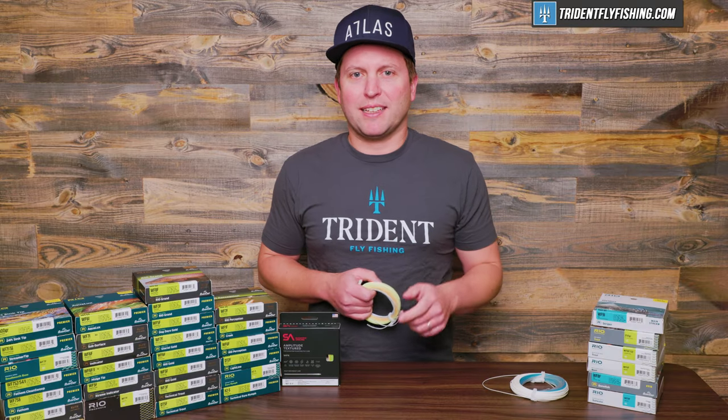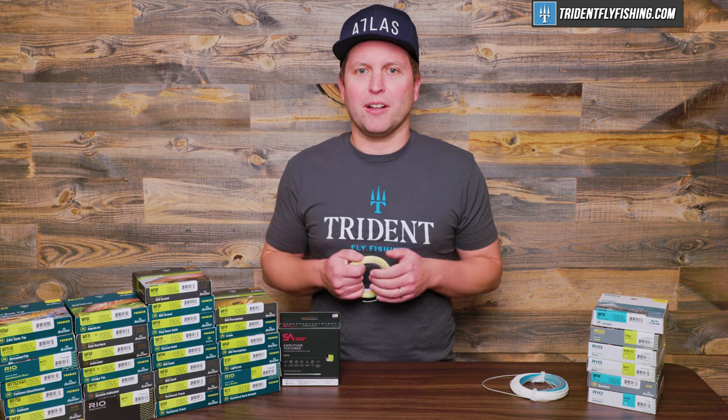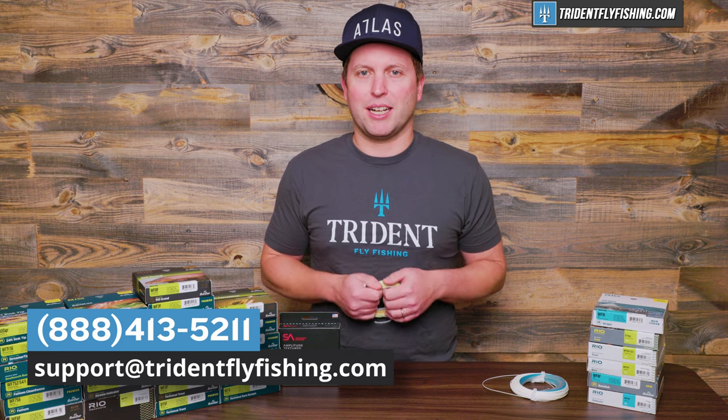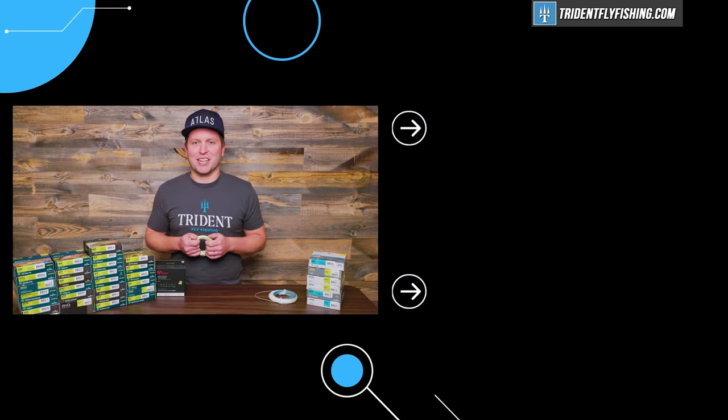Tell us what your favorite fly line is by leaving a comment in the box below. And if you've got questions about fly lines, you can give us a call at 888-413-5211 or email us 24/7 at support@tridentflyfishing.com. We've got a team of fly fishing experts ready to help. I'm Ben. Thanks for watching. We'll see you next time.